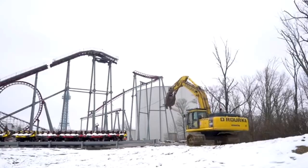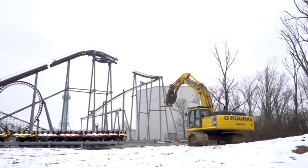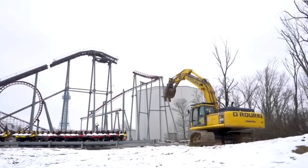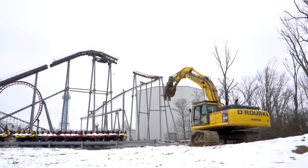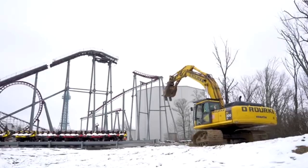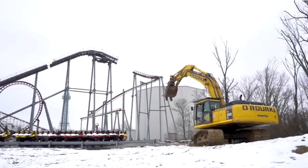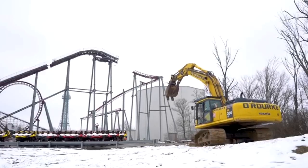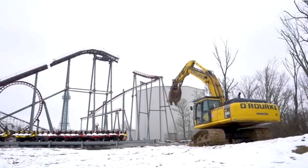First of all, why is that track hitting the ground? The biggest mood ever — that represents my life so much. Anyway, it's super exciting that Firehawk is coming down quickly. In this video you can see the lift hill coming down, very similar to when this company demolished Son of Beast.